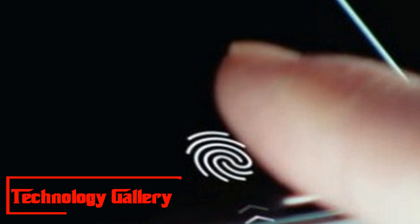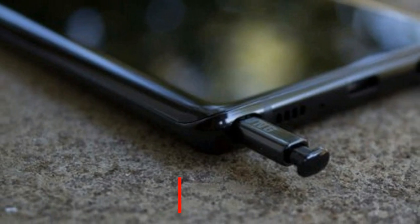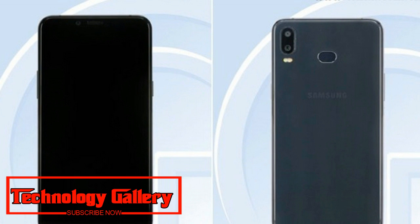Samsung Galaxy P30 gets certified by 3C in China, likely to launch soon. Samsung's Galaxy P30 is being touted as the first phone from the South Korean major that will feature an in-display fingerprint sensor. Samsung's Galaxy P30 could be closer to dispatch, as uncovered by a report from Gizmo China.